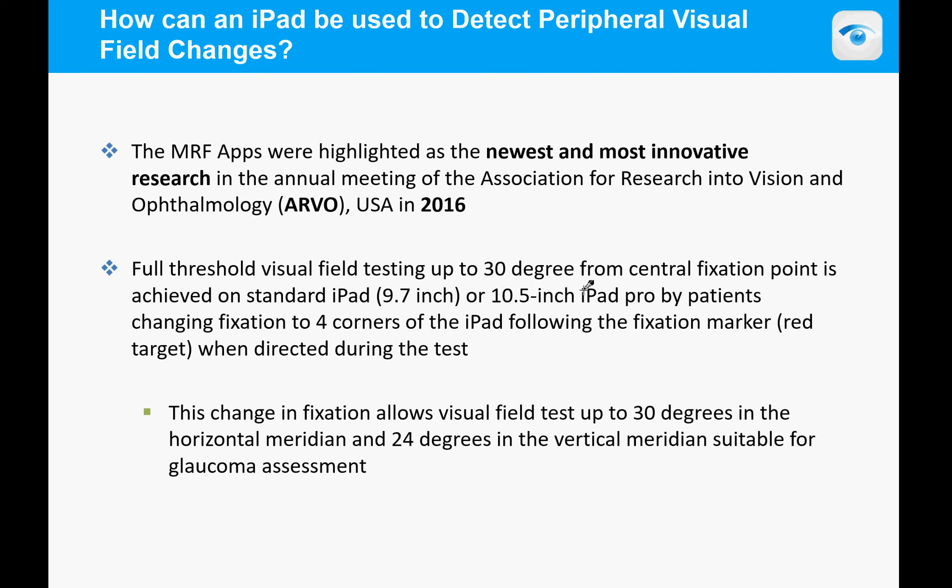Our MRF apps were highlighted as the newest and most innovative research at ARVO, the Association for Research in Vision and Ophthalmology. The full threshold testing goes out to about 30 degrees by changing fixation, allowing visual field tests out to 30 degrees in the horizontal meridian.